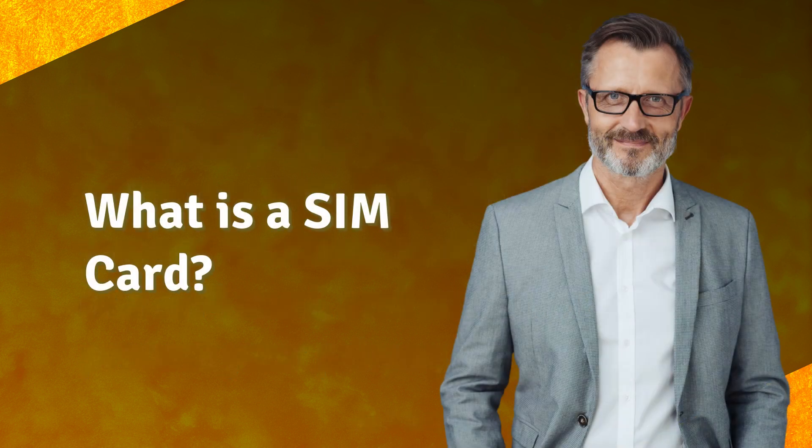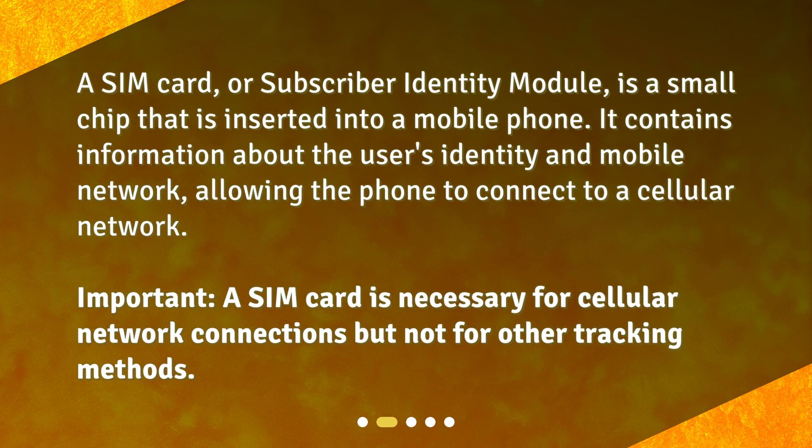What is a SIM card? A SIM card, or subscriber identity module, is a small chip that is inserted into a mobile phone. It contains information about the user's identity and mobile network, allowing the phone to connect to a cellular network. Important: a SIM card is necessary for cellular network connections, but not for other tracking methods.